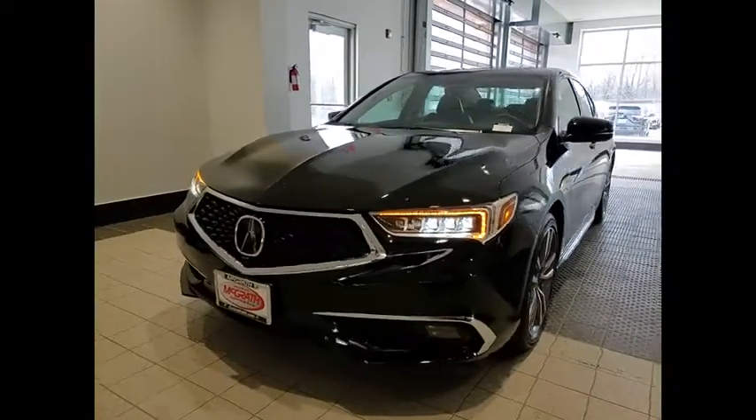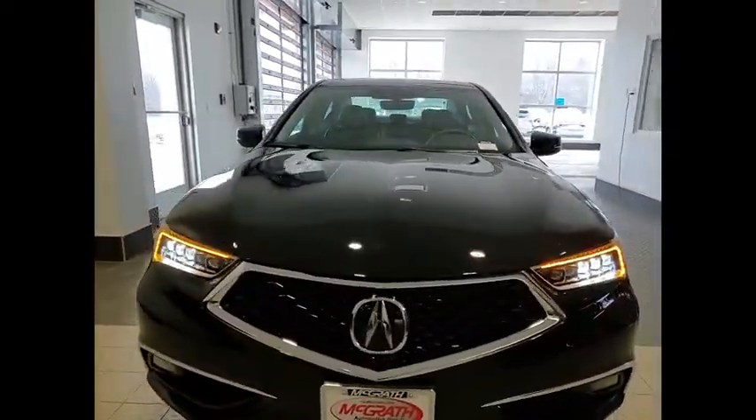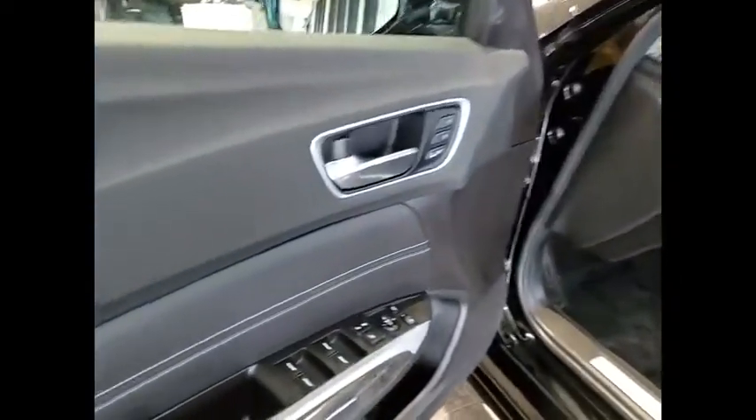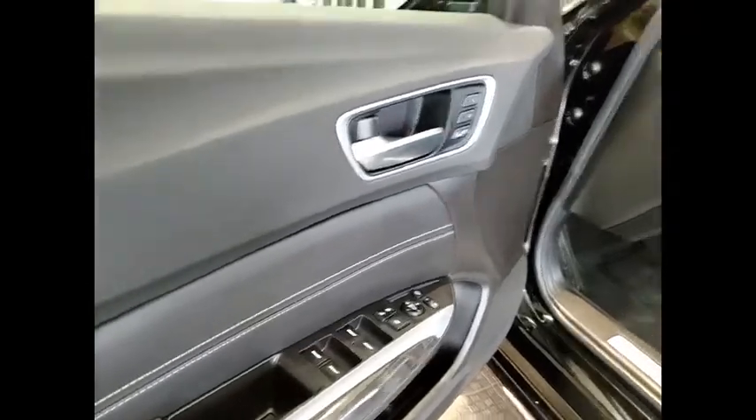Aluminum wheels, rear spoiler, remote engine start, brake assist. This vehicle offers reliability and good looks at a great price. So come in and take a test drive today.